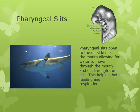Pharyngeal slits open up near the outside, typically near the mouth of the organism. They allow water to move through the mouth and out through the slit, and are used for oxygen exchange with the environment. Some organisms actually use them for feeding — food particles come in, get caught across the pharyngeal slits, and the animal uses its tongue to wipe them clean and swallow. In fish, the pharyngeal slits ended up becoming gills, the gill arches.